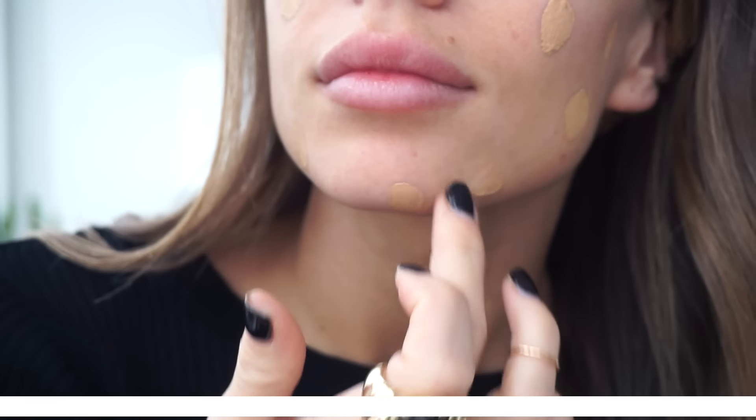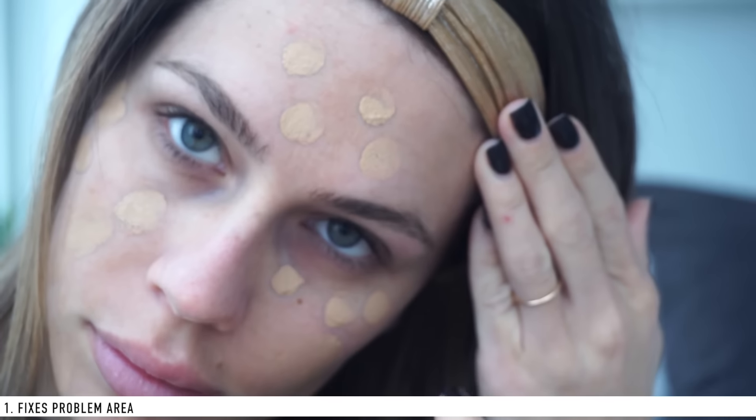Shopping tip number one: you want to make sure the foundation fixes your problem area. Whether you have blemishes, red spots, or dark spots, your foundation should cover that issue — that's the whole reason you're buying it. My issue is dark circles in the fall. When I'm filming, I can't have them showing, and that's exactly what my Dermablend covers.